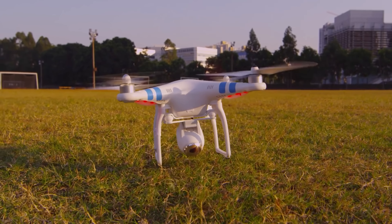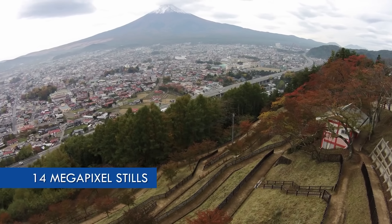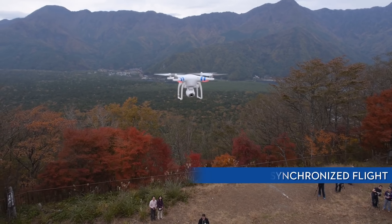Innovation happened quickly in 2013. On October 28th, the Phantom 2 Vision came out. It featured a 1080p camera, a 300-meter range, flight time was doubled to 20 minutes, and it had the first intelligent battery.